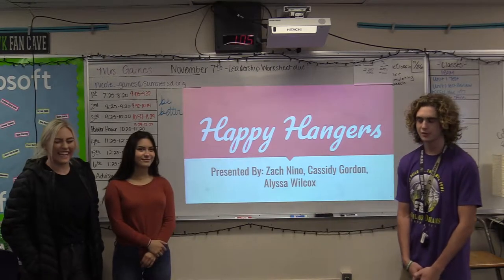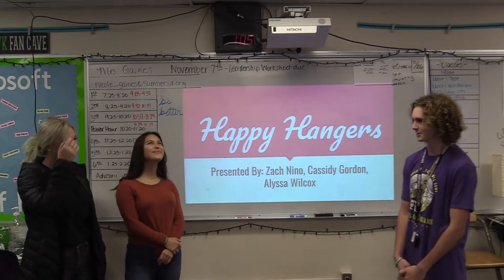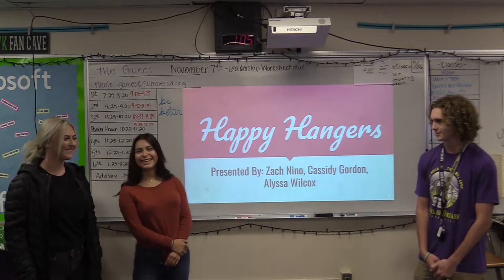Hello, so we're doing the That Guy Dean Challenge. I'm Zach Nino. I'm Cassie Gordon. I'm Alyssa Wilcox.